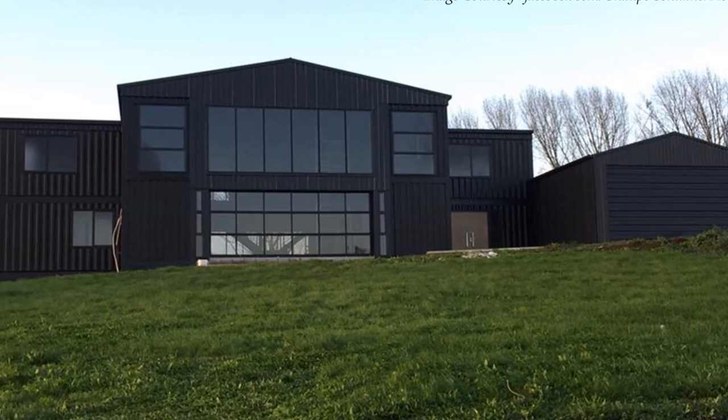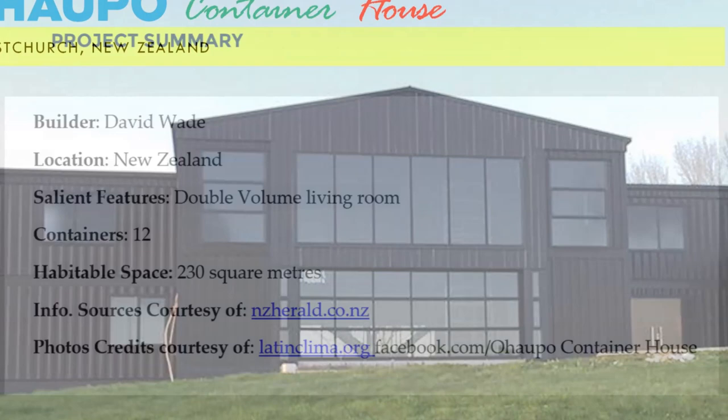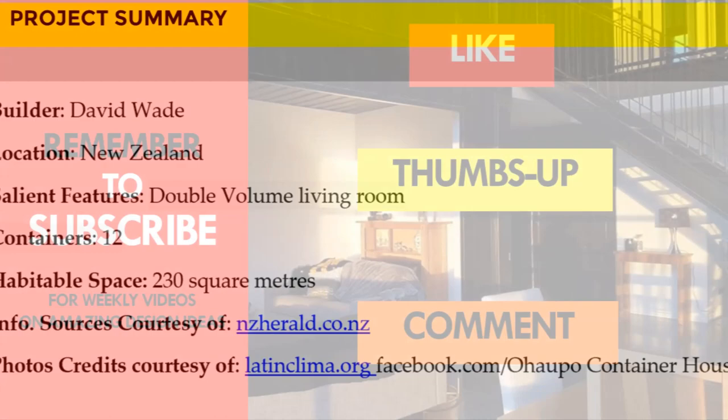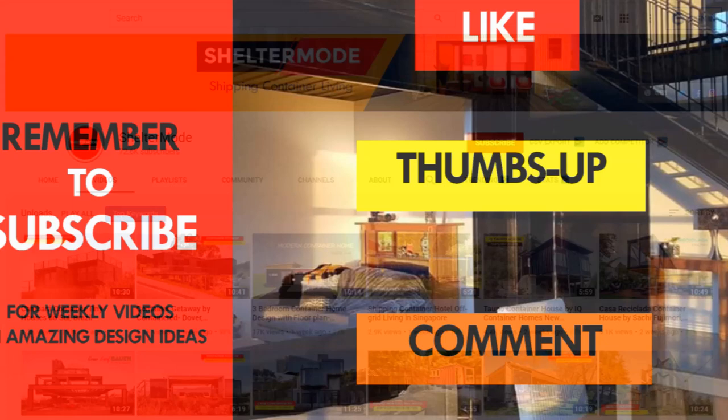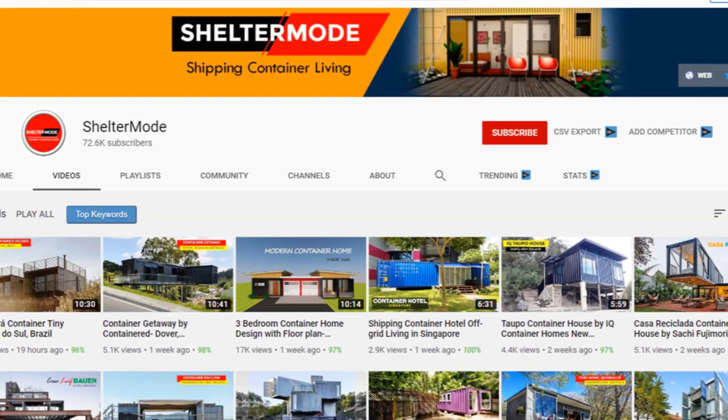We love everything in and out of this amazing container home. Which part of this building appeals to you the most? Kindly give us your opinion by posting in the comments section below. If you like this video, give it a thumbs up and feel free to share it. Subscribe to our YouTube channel for amazing weekly videos on shipping container projects from around the world. Thank you for watching — see you in the next video.